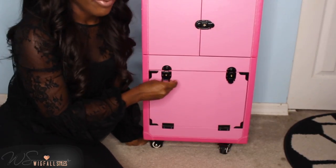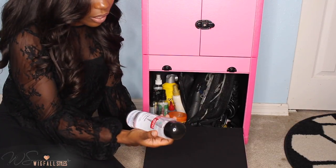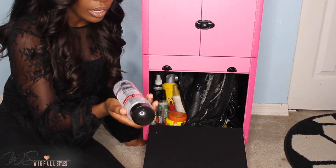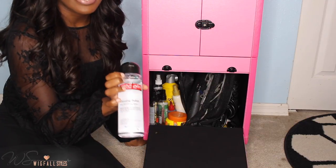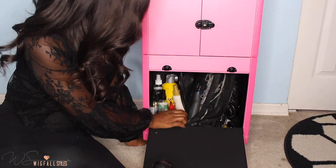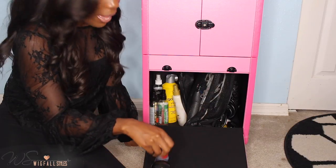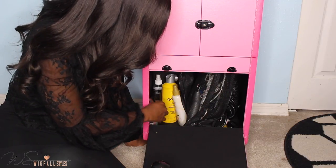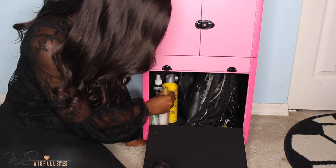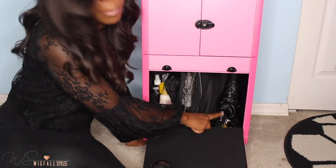This bottom part is where I keep all of my products. I have glossing polish — great for flat ironing when you want hair to look healthy and shiny without being weighed down. I also have gorilla snot, glue, Got2b Glued freeze spray, heat protectant, black spray, clippers, and my blow dryer.